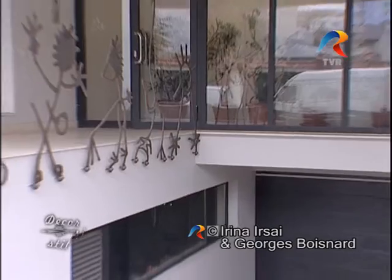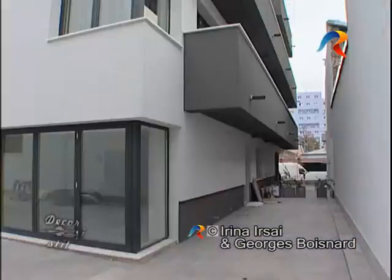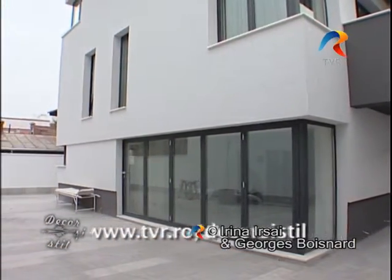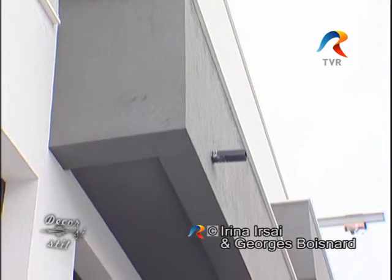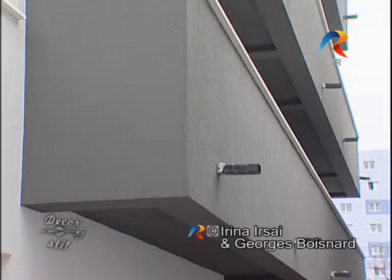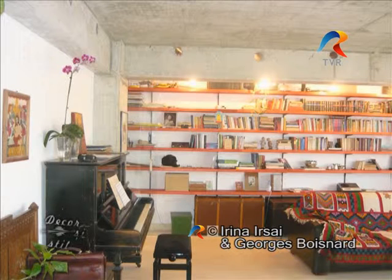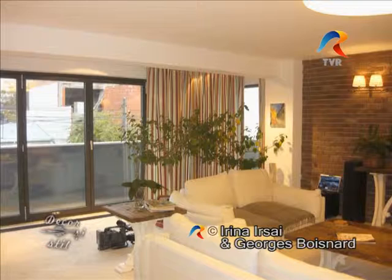Arhitectul Tudor Stoica a proiectat acest mic bloc cu parter și trei etaje, cu un apartament pe fiecare nivel, cu excepția parterului unde se află un apartament și o garsonieră. Spațiile sunt generoase și ni s-a părut ofertant faptul că fiecare dintre cele trei apartamente mari, situate la etaje diferite, sunt decorate și finisate, fiecare complet altfel, cu ambianțe realizate în tendințele cele mai actuale în materie de decorație interioară.